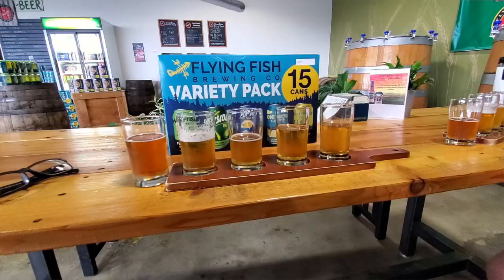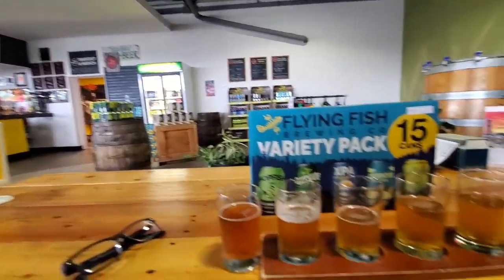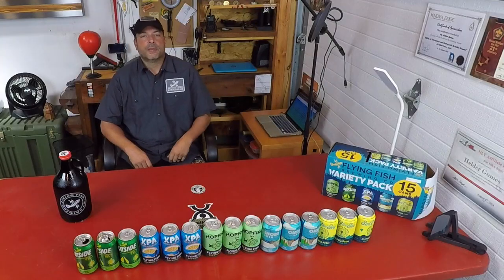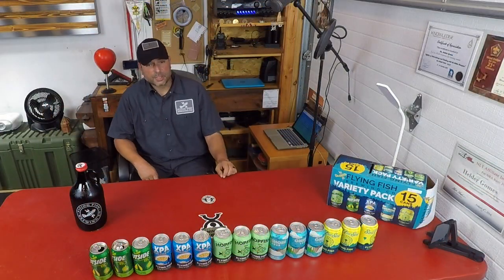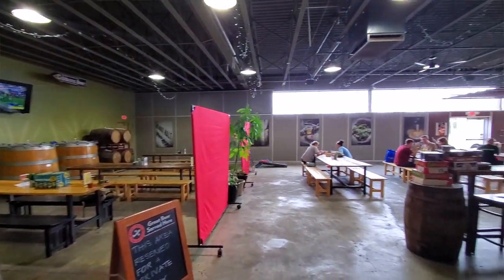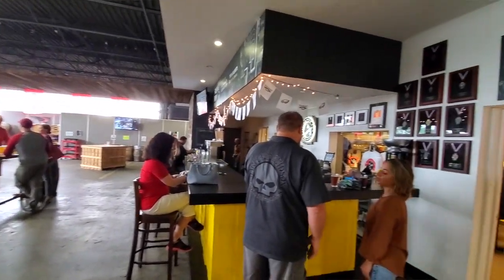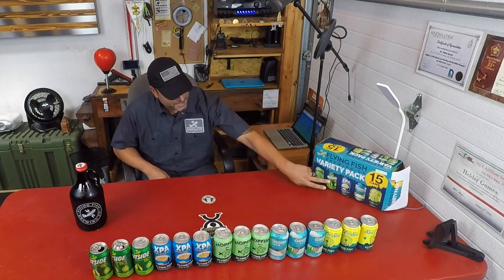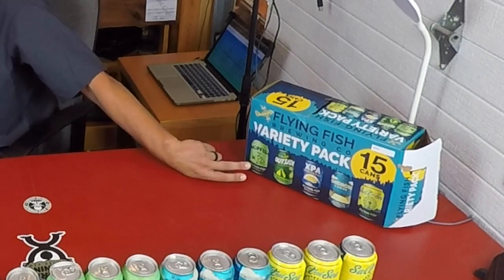Once the walking tour was over, the best part was about to begin — for me, anyway — which was the tasting of various beers, specifically their new variety beers that Flying Fish has recently introduced. As we sat down, we were initially presented with a flight of the beers contained in this variety pack, and everything was explained as far as the flavor profiles. Being an IPA guy, I couldn't wait to get to the end of that flight, which had two IPA beers: the Outside IPA as well as the Hop Fish.